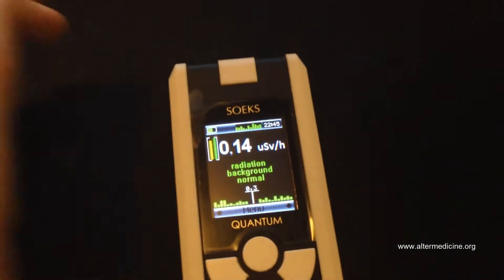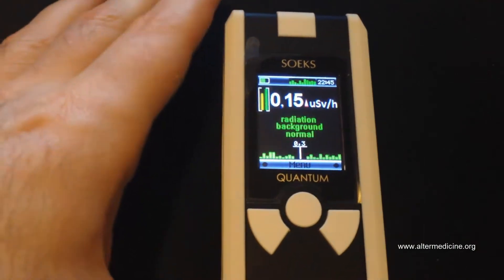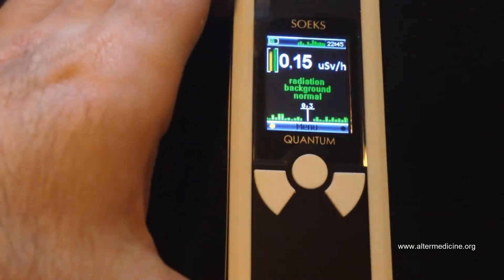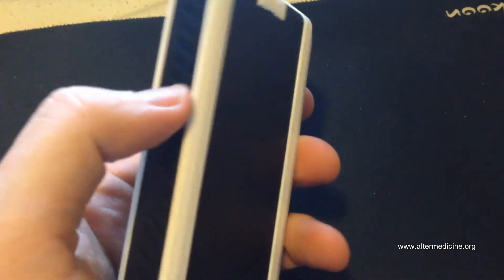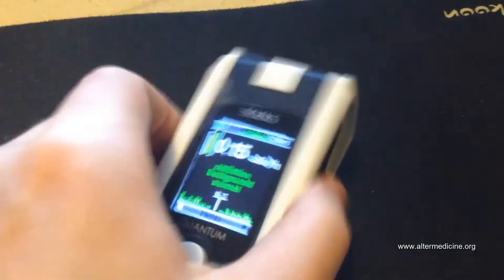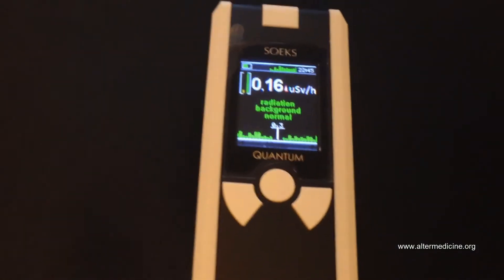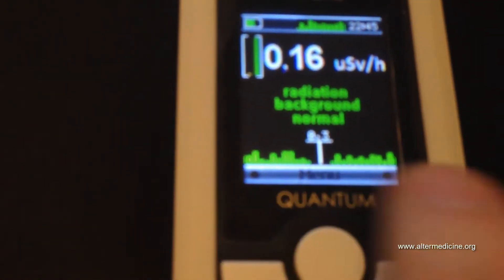Hey guys, just bought a new device — it's a Geiger meter from SoEX. It's their most expensive model. Other models have one tube for measuring radiation, but this one has two: one here and one here, so you get measurement on both sides. You can see the left tube and right tube turning on and off.